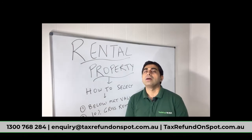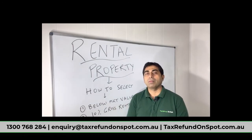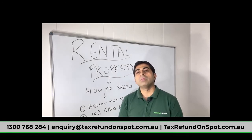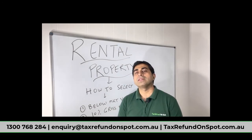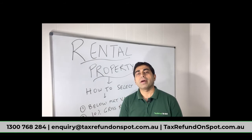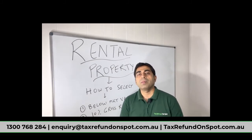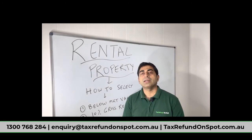Why do we buy a rental property? There are two main benefits. Number one: the rent should be more than your expenses, so every week you should get some money in your pocket — could be fifty dollars, a hundred dollars, two hundred dollars a week or more. After paying all the expenses, some money should come into your pocket.